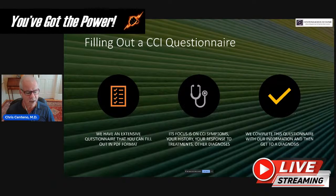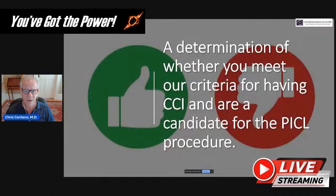The next step is filling out a CCI questionnaire — we have an extensive PDF questionnaire focused on CCI symptoms, your history, response to treatments, and other diagnoses. We complete this questionnaire with your information and then render an initial diagnosis during the telemedicine visit, though that may change once we do a hands-on exam.